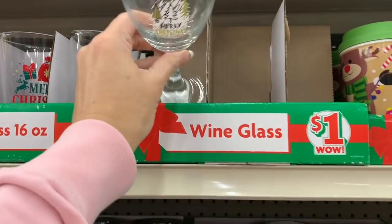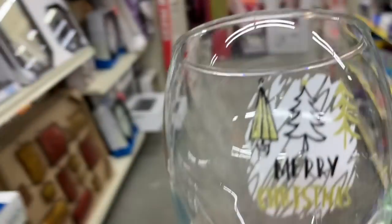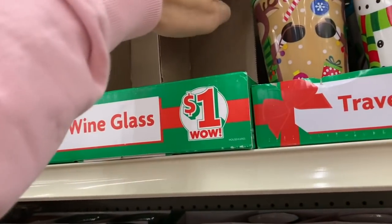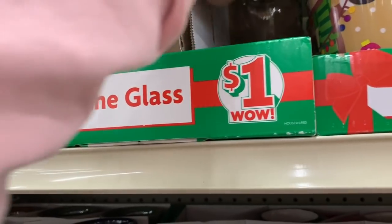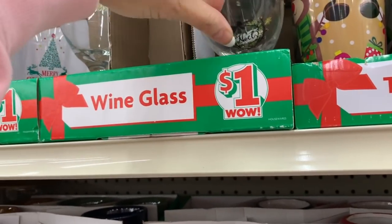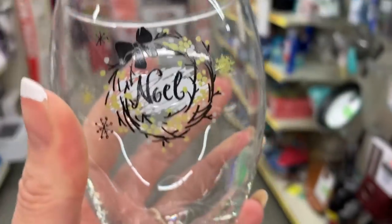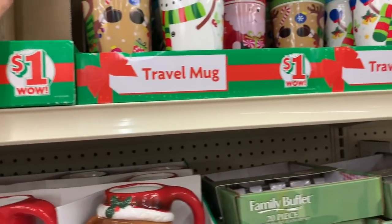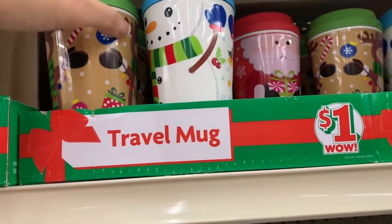They also have Christmas wine glasses — I like how they're all sketchy and cute. There might be another one back here. Oh, this one says 'Noel' — very cute and sketchy. And then we have some travel mugs over here.